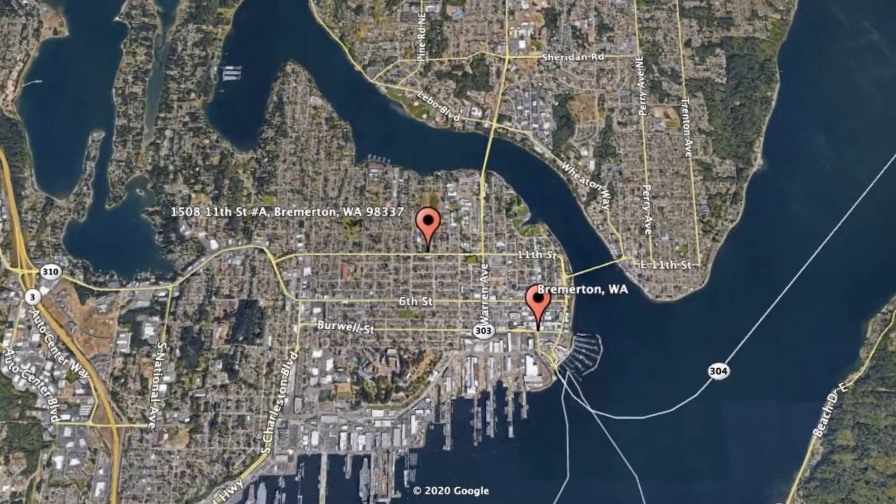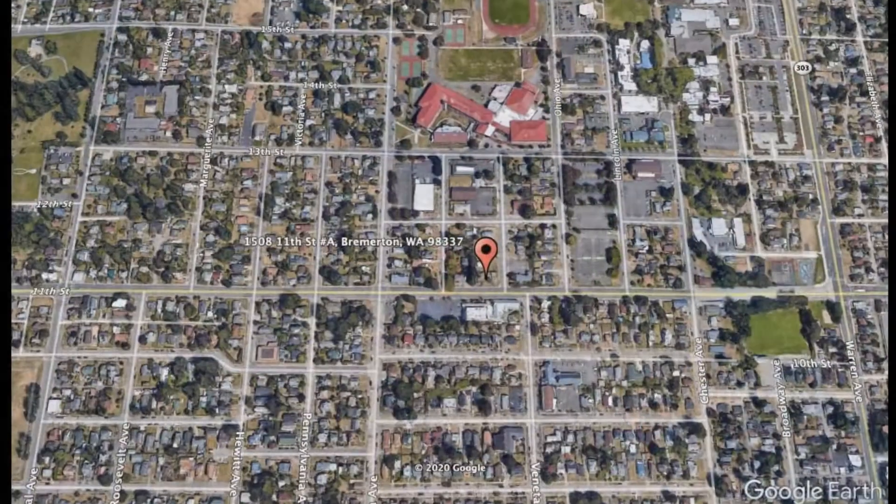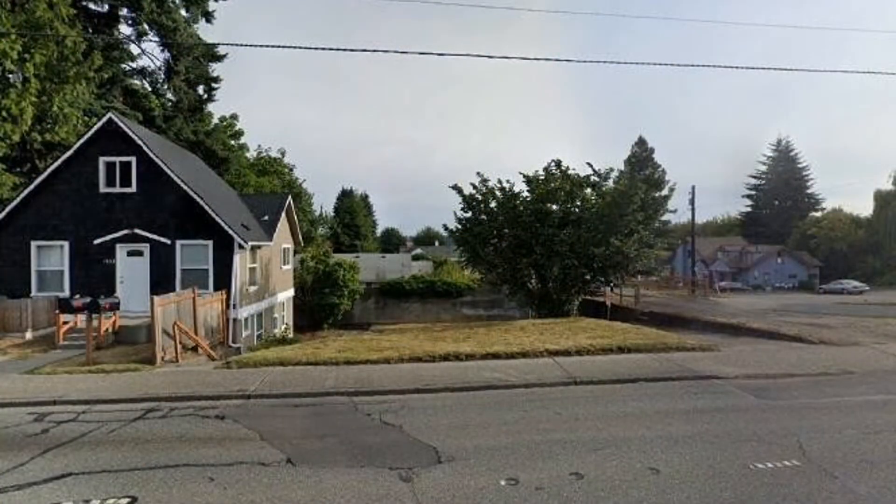Get started today and check out this available home for rent: 1508 11th Street, Unit A, Bremerton, Washington. This is a two-bedroom property that sits right in the heart of Bremerton.